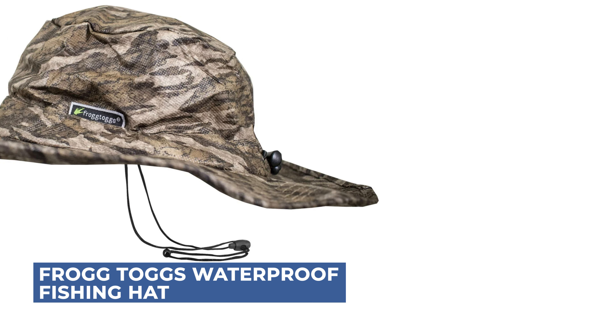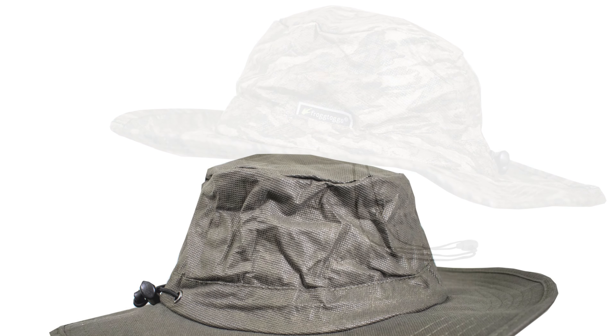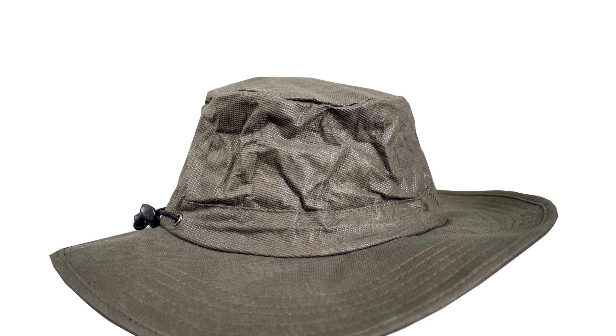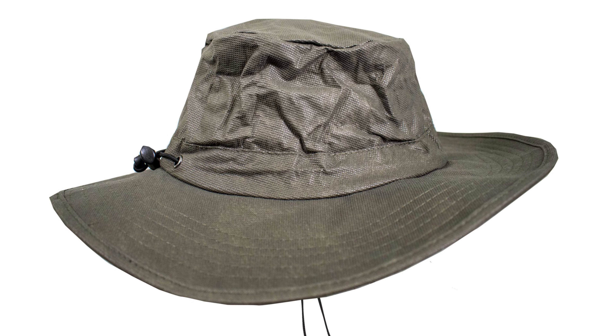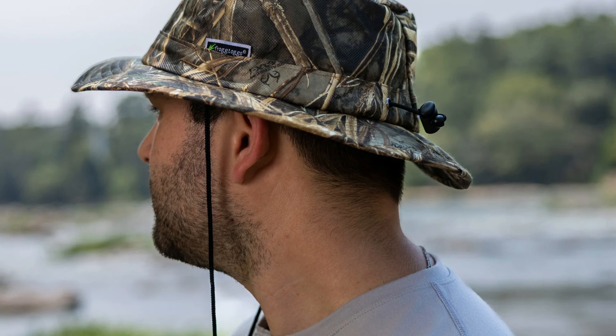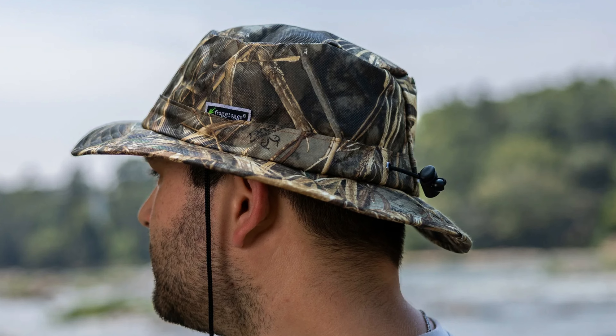Introducing the FrogTogs Waterproof Fishing Hat — the ultimate travel companion for anglers. This waterproof and breathable boonie hat is made from FrogTogs classic fabric and offers exceptional weather and UV protection. Its 100% polypropylene construction ensures durability, while the short round brim shields your face.